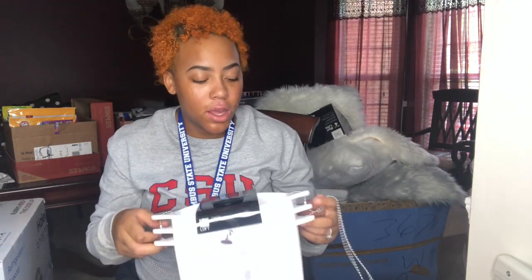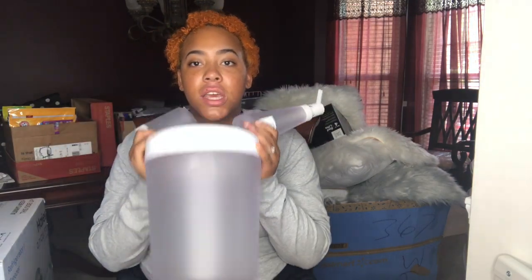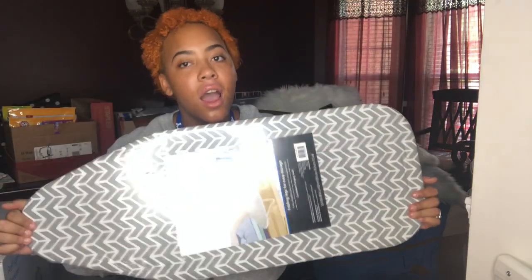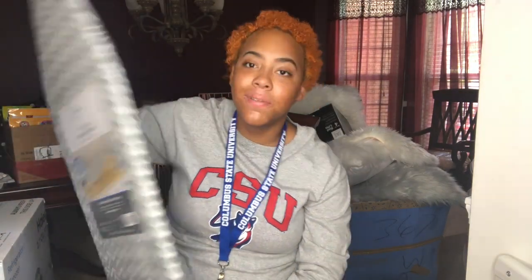For my bathroom I got this shower caddy that goes on the shower head — you can put all your products inside. I got this for both me and my roommate because we are sharing a bathroom; it's not a community bathroom, thank god, because I couldn't live with a community bathroom. So for our bathroom I got our soap dispenser, toothbrush holder, and a trash can. She's getting our shower curtain, shower liner, and our shower rugs. I also got an ironing board — well, my mom got it. I don't iron, but I mean I guess if I have a presentation and I need to iron my clothes.